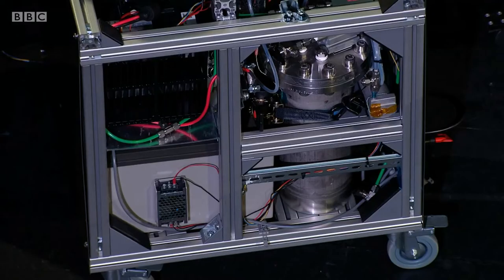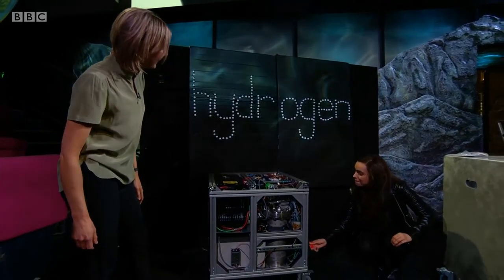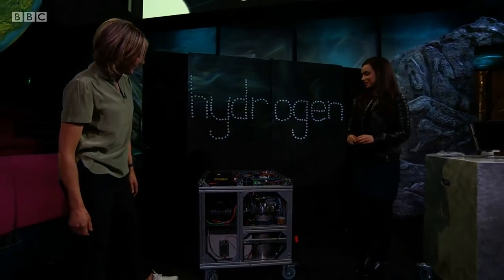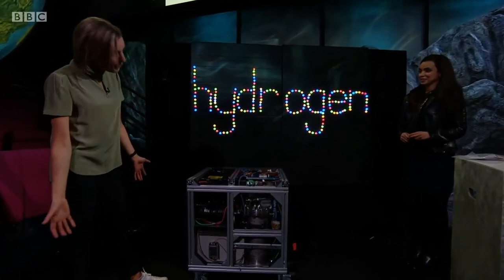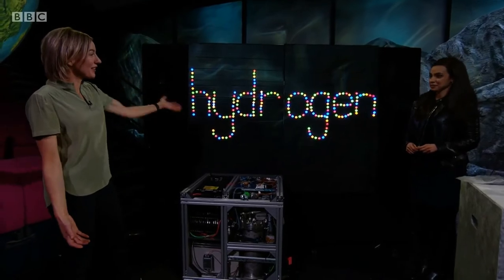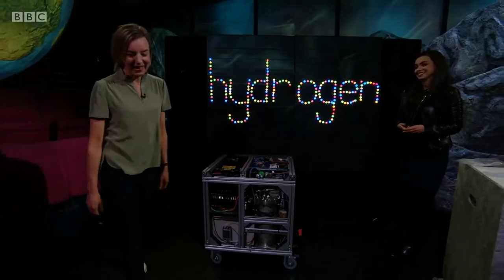Wow — let's turn it on. Just like that. It's so amazing. It doesn't make any noise, yet it is already producing the energy to turn on our hydrogen sign. So it is safe, clean, and it doesn't make any noise. It's amazing, I love it.